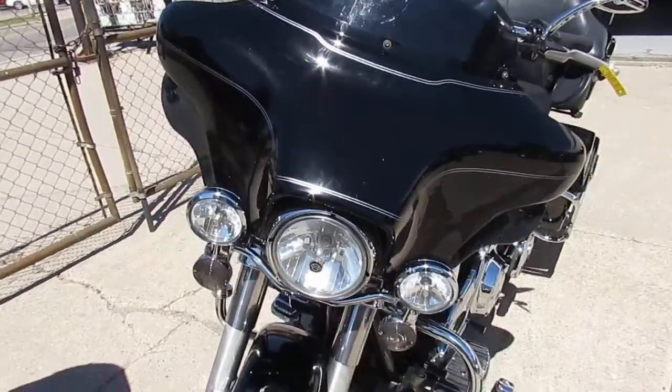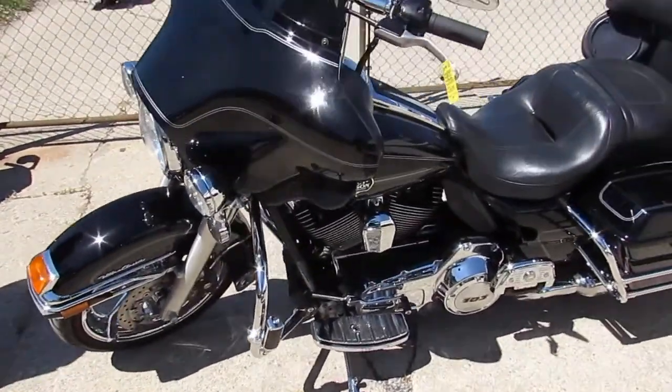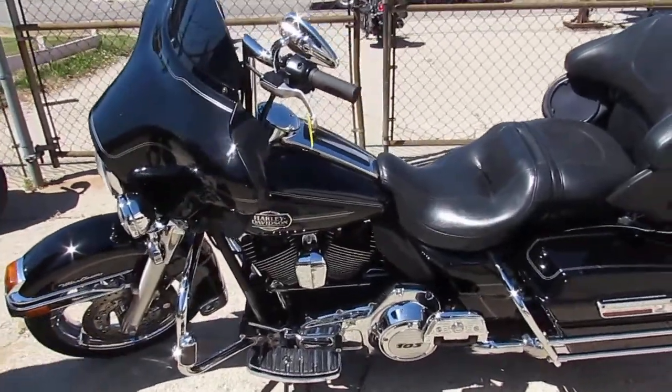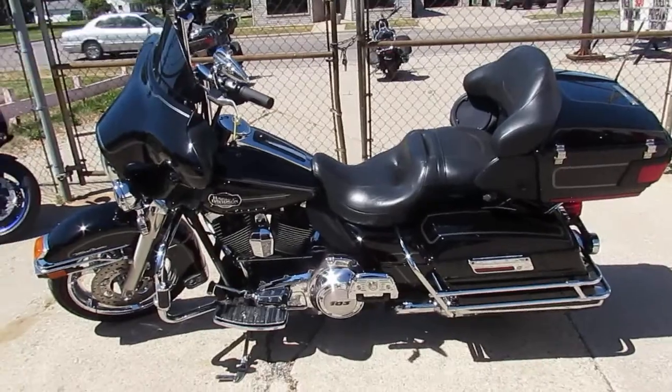Stand out from the crowd on this 2012 Harley Ultra Classic guys. Don't miss this one. It's ApprovalPowerSports.com. We've got guaranteed financing, we've got leasing programs. Call today and you can ride today.